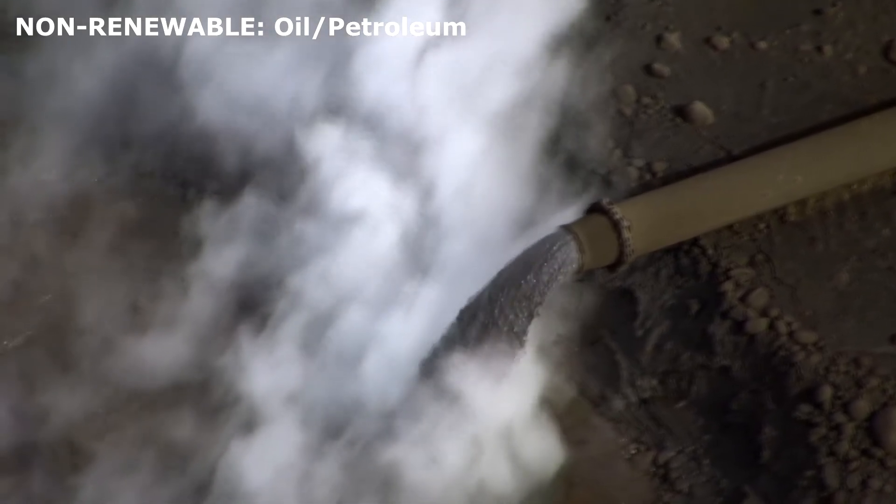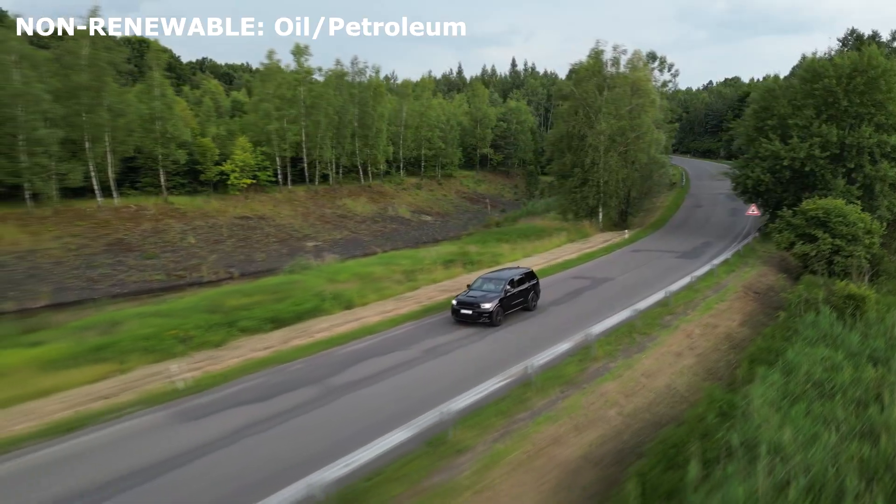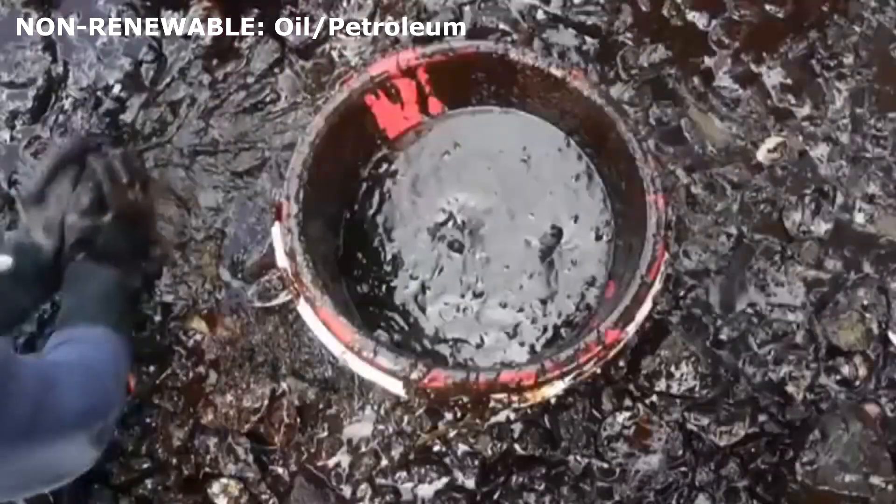Oil. A liquid found deep underground. It is used to make gasoline for cars and other machines. Oil spills can cause serious damage to oceans and wildlife.